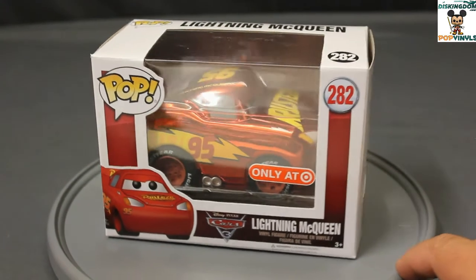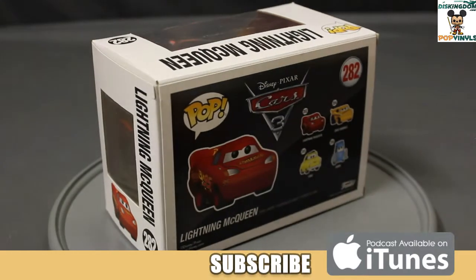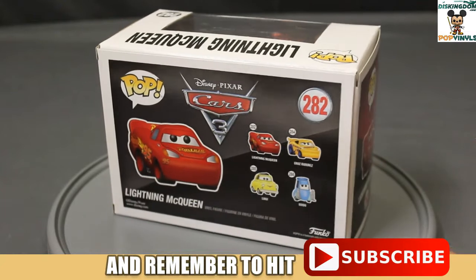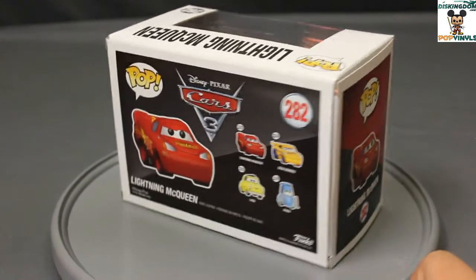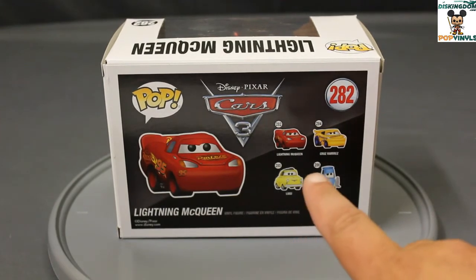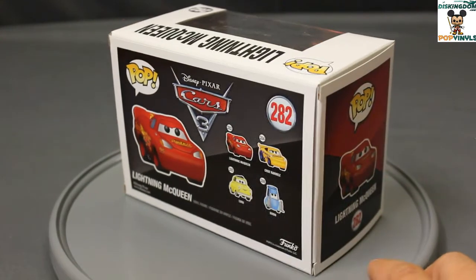Before we open her up, let's take a turn around. This is a regular Pop box for the Cars line. There are a few other horizontal characters, but most of the time they're vertical boxes. However, all the Cars boxes are horizontal like this. Also featured in this line are a regular Lightning McQueen, Cruz Ramirez, Luigi and Guido — all featured in the Cars 3 movie.